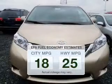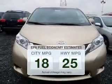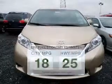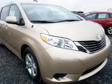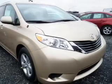Better gas mileage means better long-term driving, and this ride delivers with a great low fuel consumption rate. The powertrain includes front-wheel drive with a solid six-cylinder engine driven by a six-speed automatic transmission.